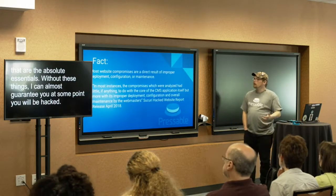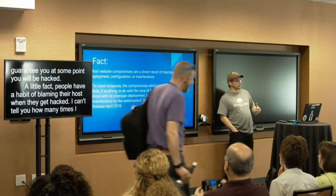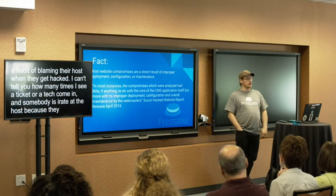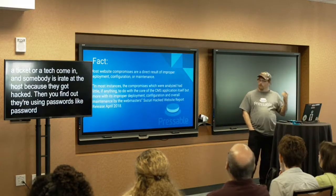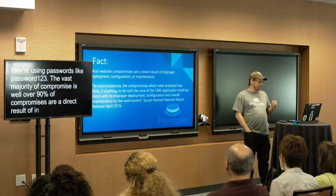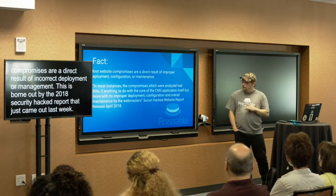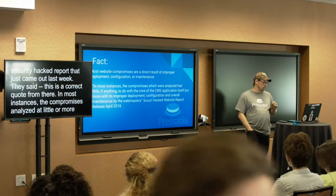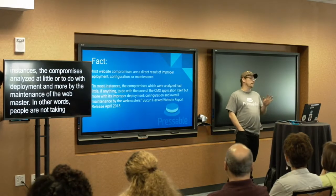People have a habit of blaming their host when they get hacked. I can't tell you how many times I see a ticket or chat come in and somebody's irate at the host because their site got hacked — and then you find out they're using passwords like 'admin' or 'password123,' or every user on their site is an admin. The vast majority of compromises — well over 95% — are a direct result of improper deployment, configuration, or management. This is borne out by the 2018 Security Hacked Website Report, which states: 'In most instances, the compromises analyzed had little, if anything, to do with the core of the CMS application itself, more with its proper deployment, configuration, and overall maintenance by the webmasters.' In other words, people are not taking proper care of their site.